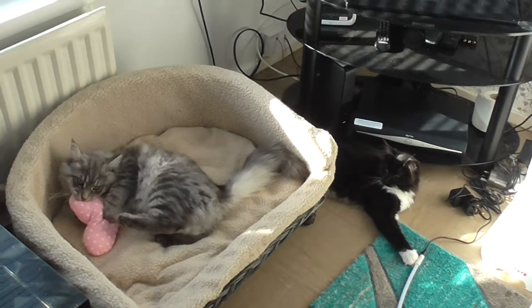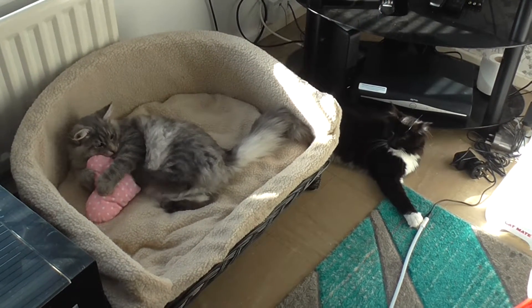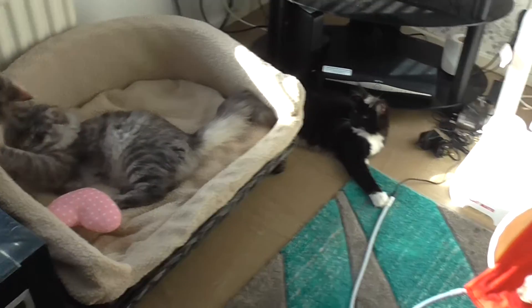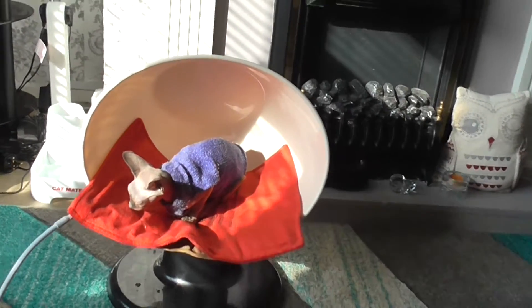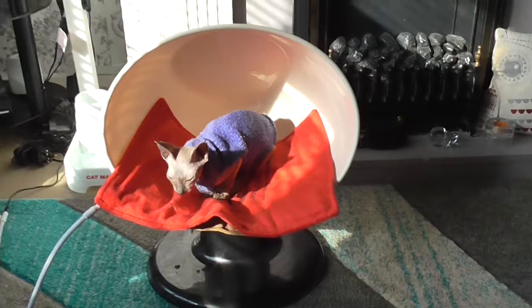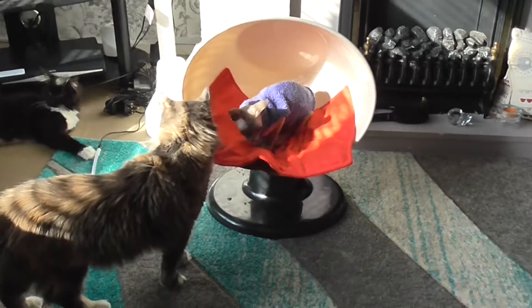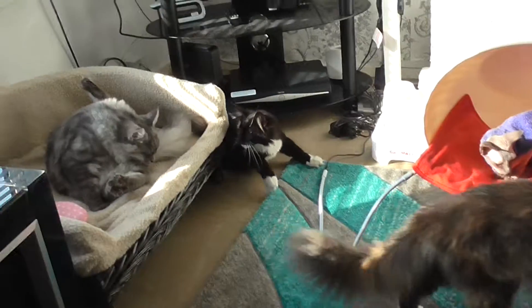I've previously done a review of my Moon Wicker Basket settee. Now I was a bit worried about the size on this one. It won't fit a Maine Coon on, as you can see from the size. She's one of my small Maine Coons but I've got bigger ones.